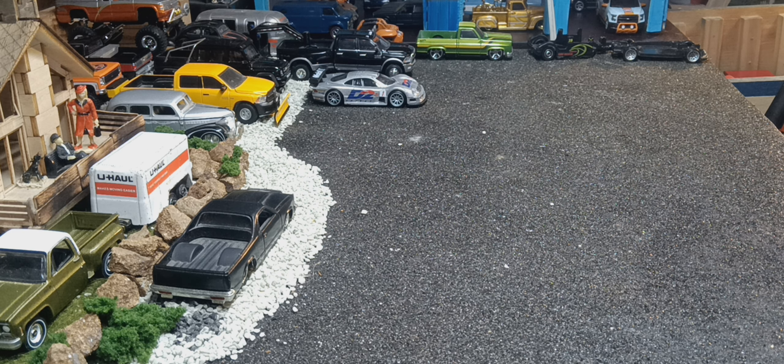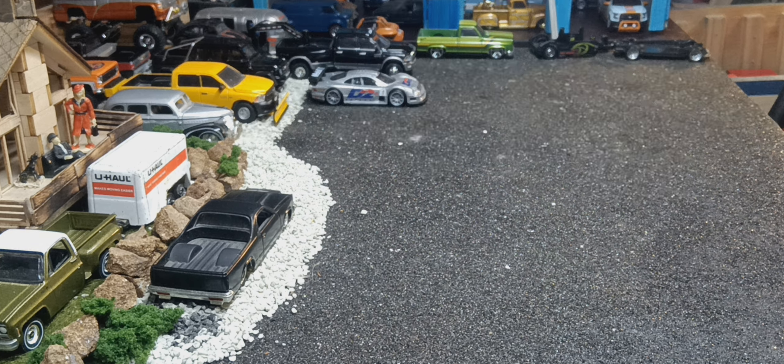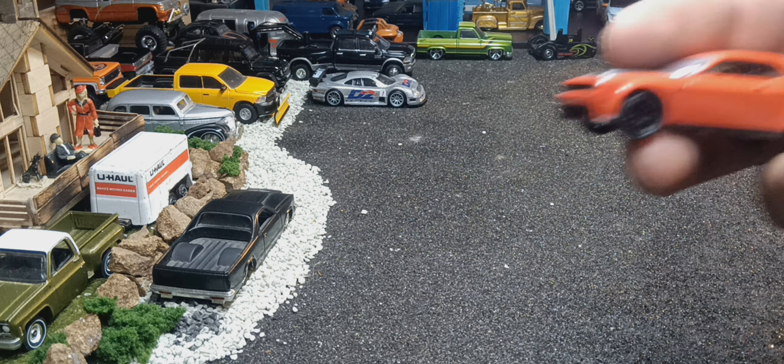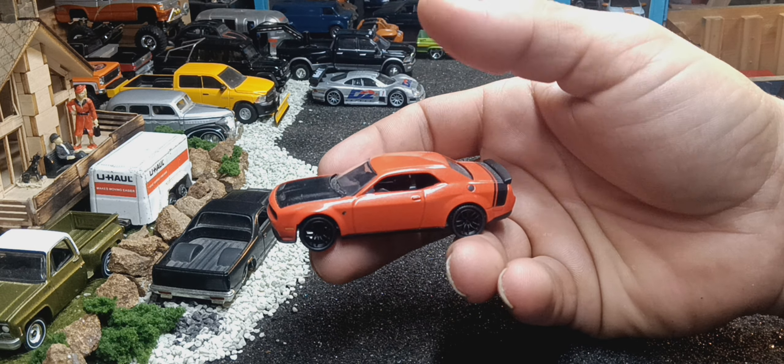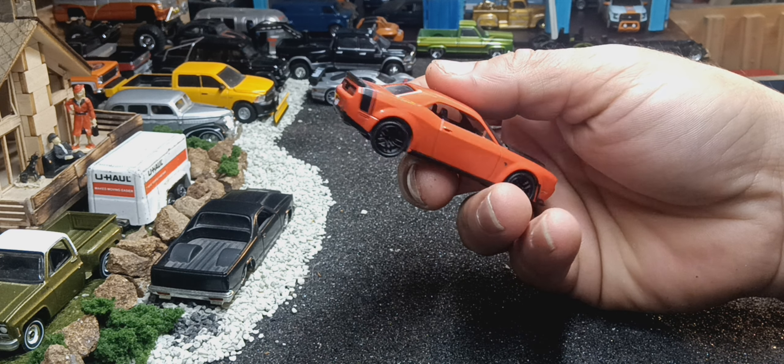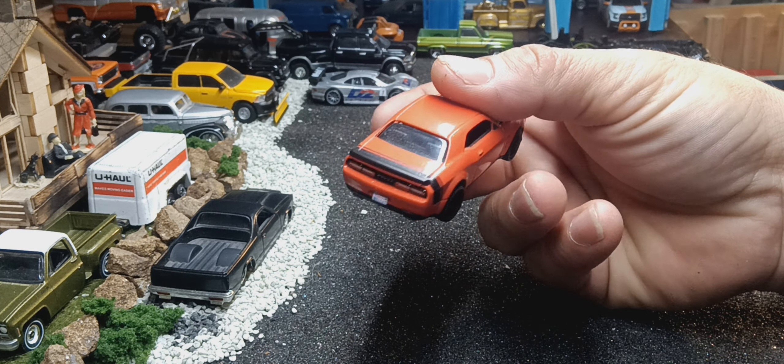Next one, this is a Dodge Challenger Hellcat Redeye. Auto World. I'd love to take this on the Nurburgring.